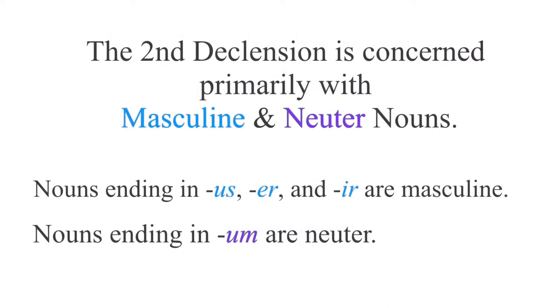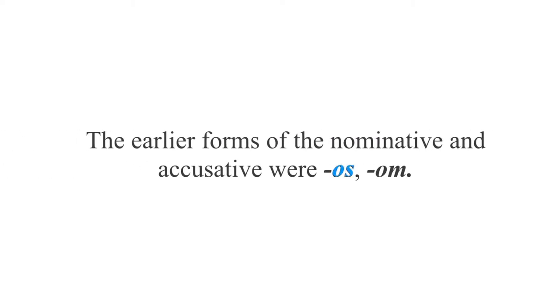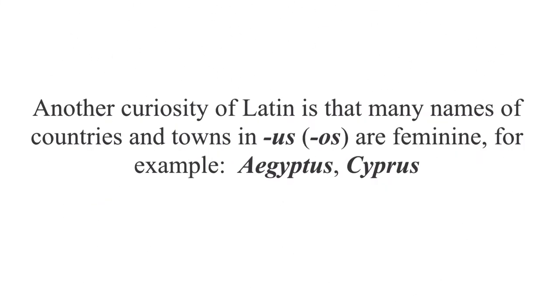The second declension is concerned primarily with masculine and neuter nouns. Nouns ending in "-us", "-er", and "-ir" are masculine. Nouns ending in "-um" are neuter. The earlier forms of the nominative and accusative were "-os" and "-om". As a result, you will notice that often in inscriptions, terminal S's and M's are sometimes omitted. Another curiosity of Latin is that many names of countries and towns in "-us" are feminine — for example, Aegyptus and Cyprus.